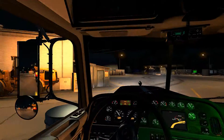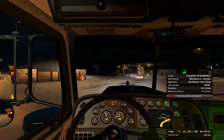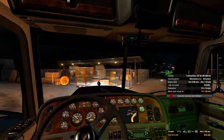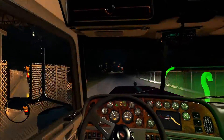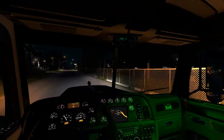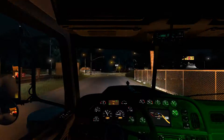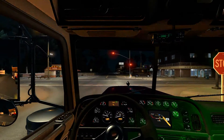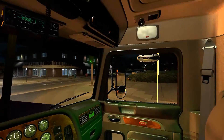I need to turn on my flashers because we are definitely over-width. And I do believe we're also overweight — 99,208 pounds. So I'll get over as far as I can. We made it out of the gate.